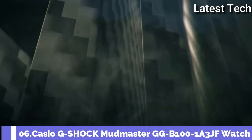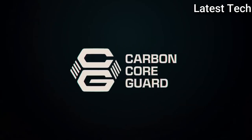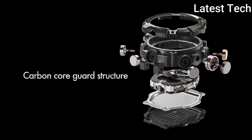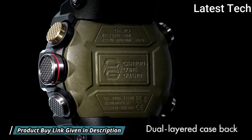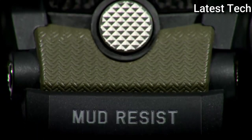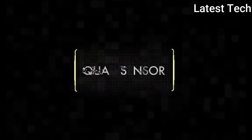Number 6: Casio G-Shock Mudmaster GG-B100-1A3JF Watch. Carbon Resin Case with an Olive Green Black Resin Strap, Fixed Carbon Resin Bezel, Black Digital Dial. Dial Type: Analog-Digital, Quartz Movement, Scratch-Resistant Mineral Crystal. Case Size: 55.4x53.1mm, Water Resistant at 200m.